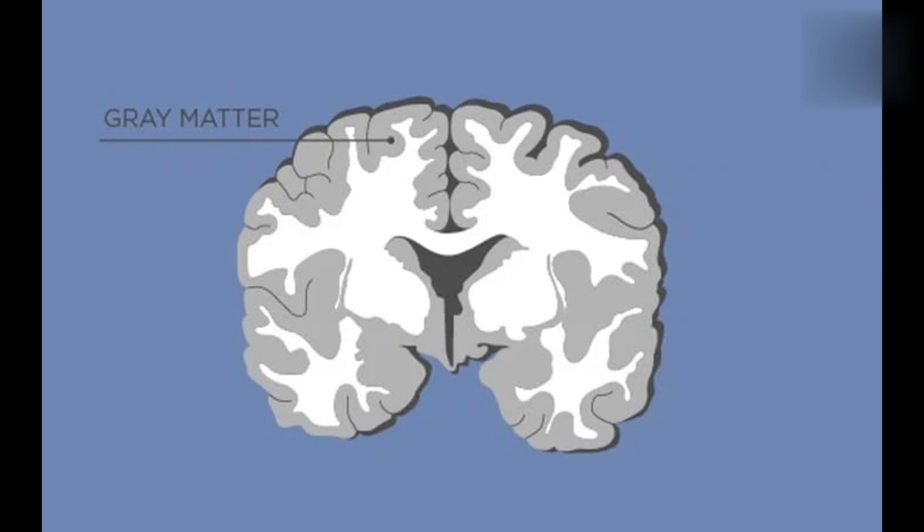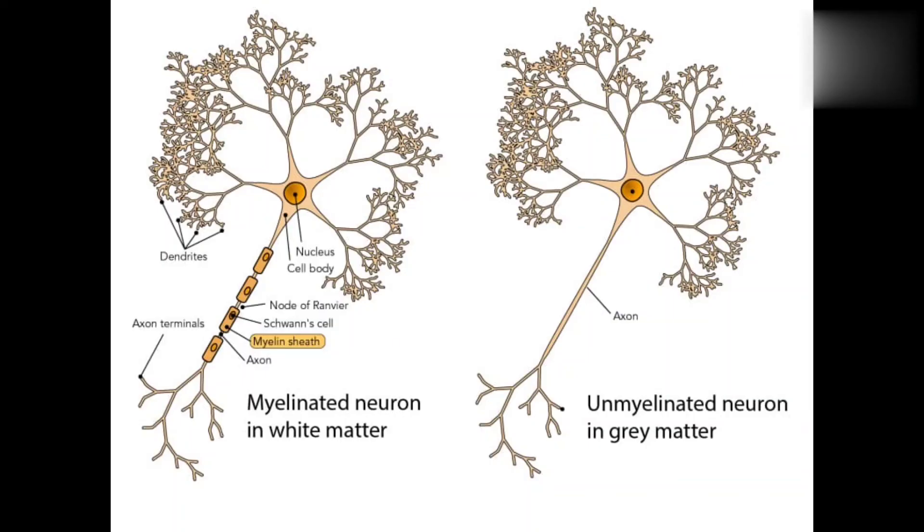Then grey matter. The Nissl bodies are grey in color, so grey matter includes neuronal cell bodies, dendrites, unmyelinated axons, and axon terminals. Because of the Nissl bodies it appears grey in color, and so it is called grey matter. In both white matter and grey matter, blood vessels are present.